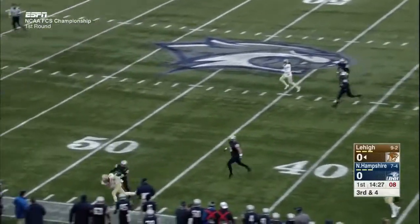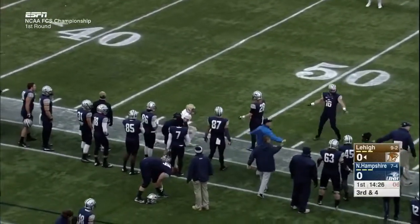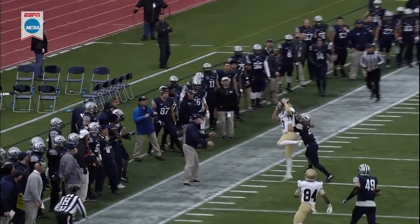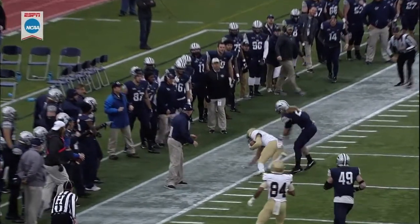Mays looks left, throws up the side, and the pass is to the 46. Let's take a look — you see Mays puts it right where his receiver can catch the football to the back shoulder.